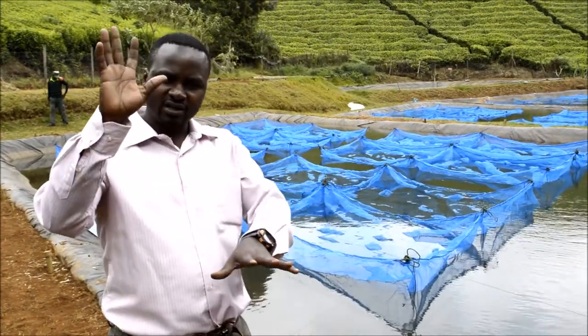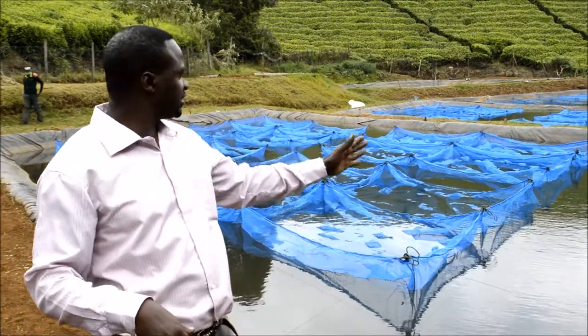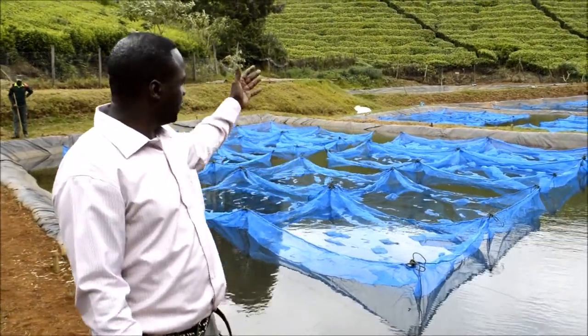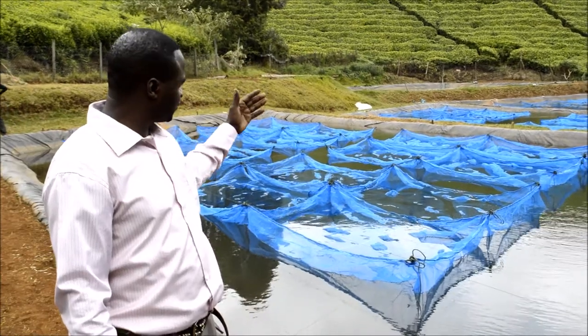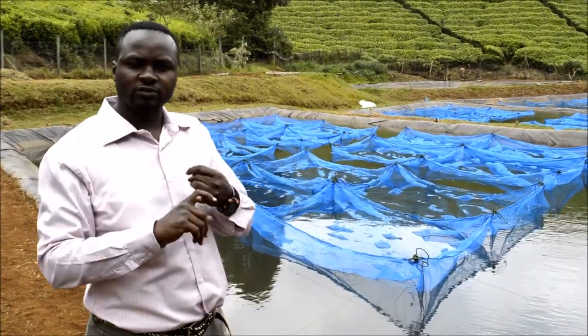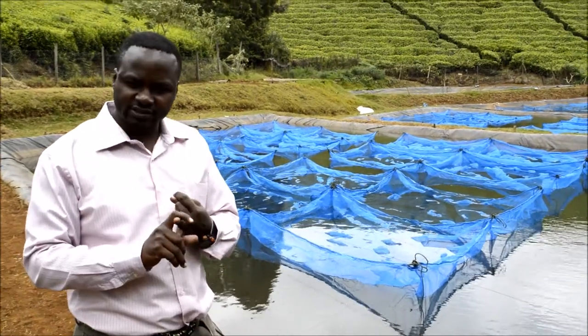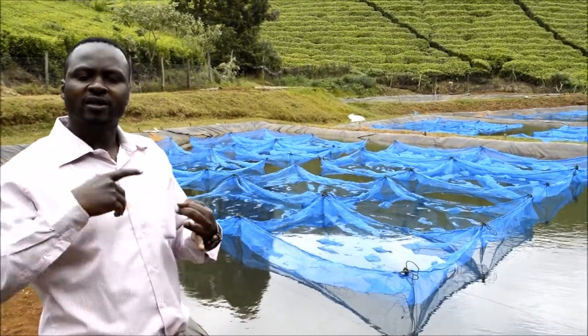We'll be comparing different strains — in every pond we have 16 hapas, and each hapa has its own treatment with respect to tilapia strain and also the fish feeds that we are going to be giving our fish.